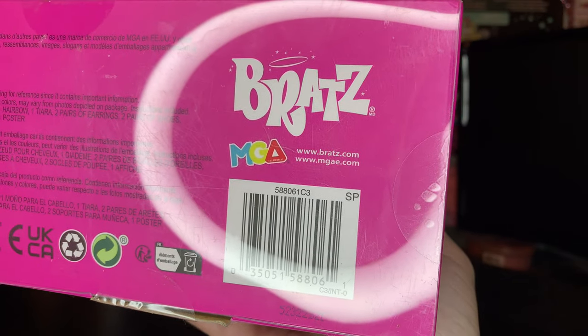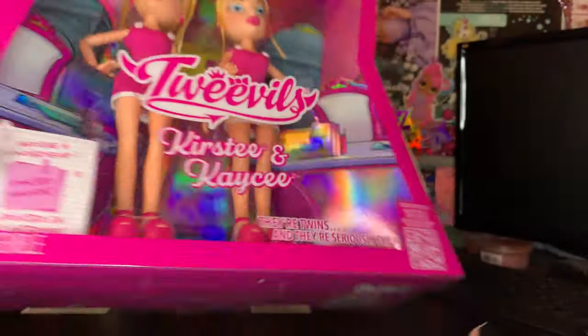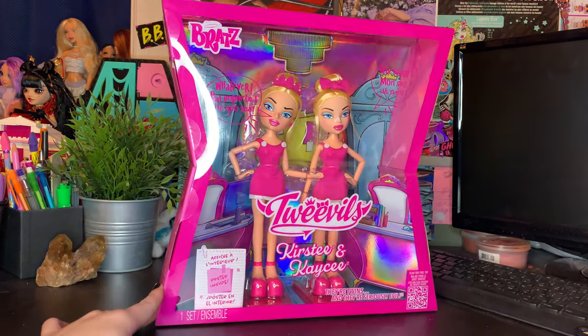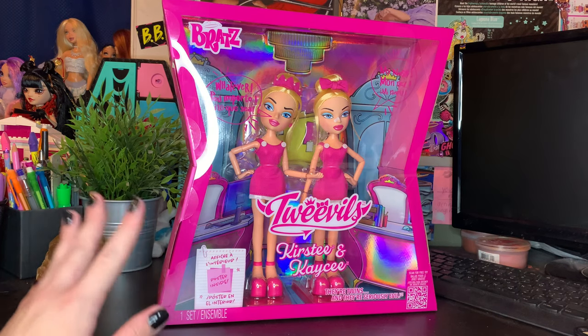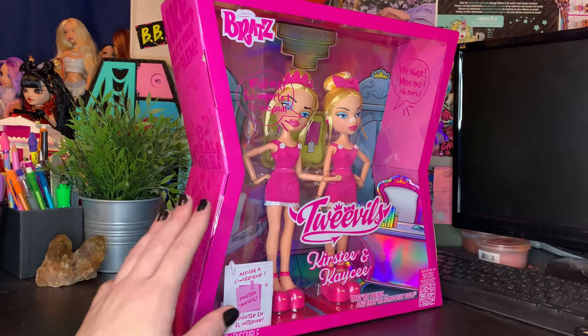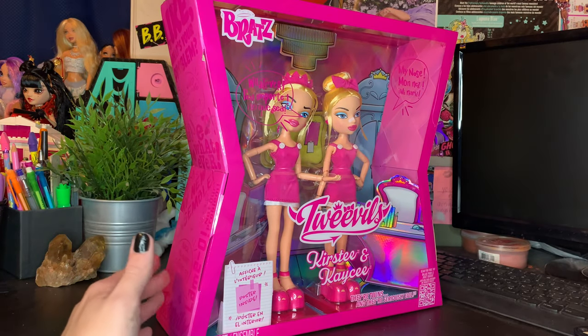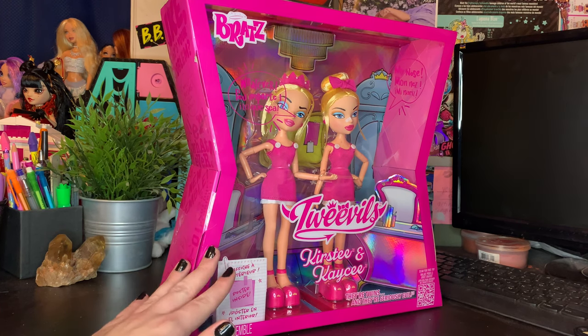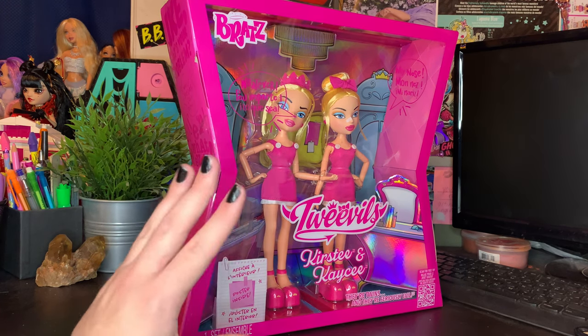I don't think these are going to be sold in stores — I think they are going to be an online exclusive. I'll have the Amazon link in the description below, because that's where I bought mine. And without further ado, I'm going to open these dolls super carefully, because I've heard that people have been getting these boxes and saving them to put back in. I'll be back with you guys to get the dolls out — I'm so beyond pumped.